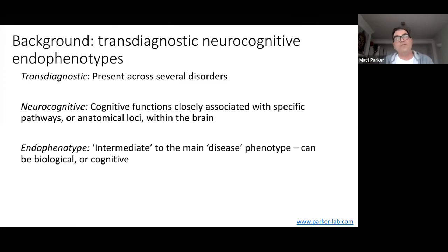'Endophenotypes' — this concept was initially written about in the 1960s by Irving Gottesman, who brought over this term. Darwin talked about exophenotypes, but endophenotypes are a way of talking about non-evolutionary processes that were important in terms of individual development. Endophenotypes are kind of intermediate phenotypes to the main disease phenotype, and they can either be biological or cognitive.